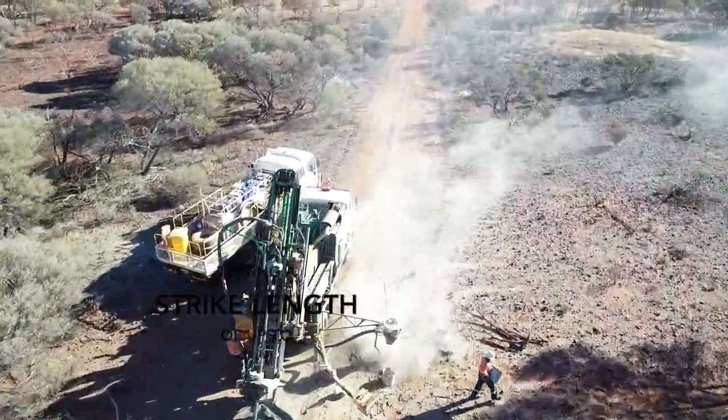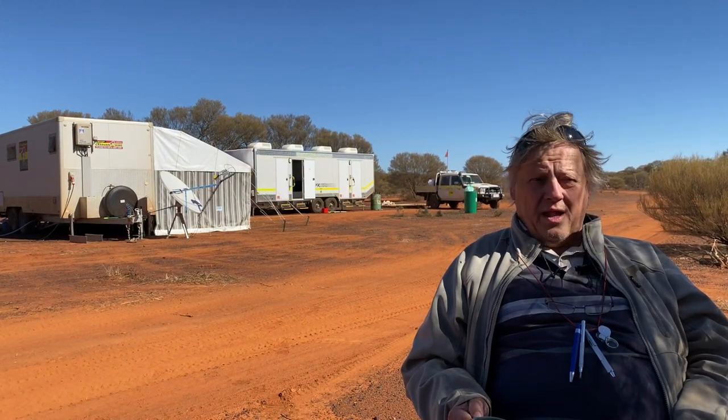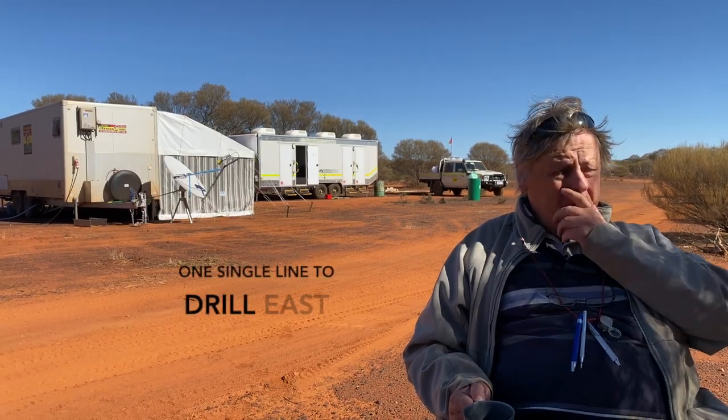If we come up with some goodies there, we'll follow it up with infill drilling and RC drilling later on in the year. We've got one single line to drill east of pre-existing holes we drilled in February on target four.